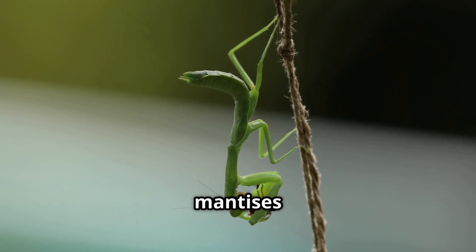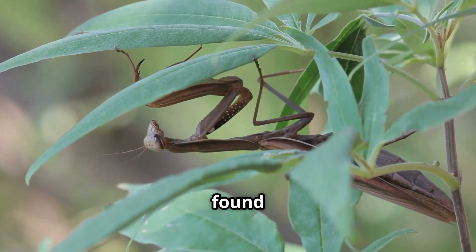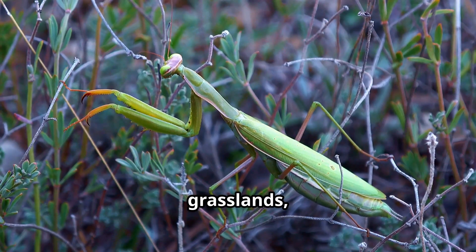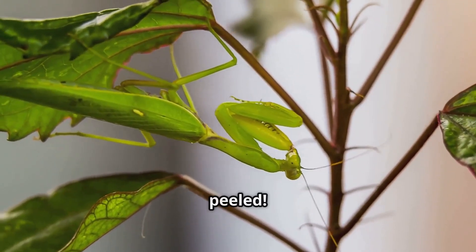First up, where do praying mantises live? Well, these little guys love warm places and can be found all over the world. You might spot them in gardens, forests, grasslands, and even jungles. They blend in well with leaves and branches, so keep your eyes peeled.